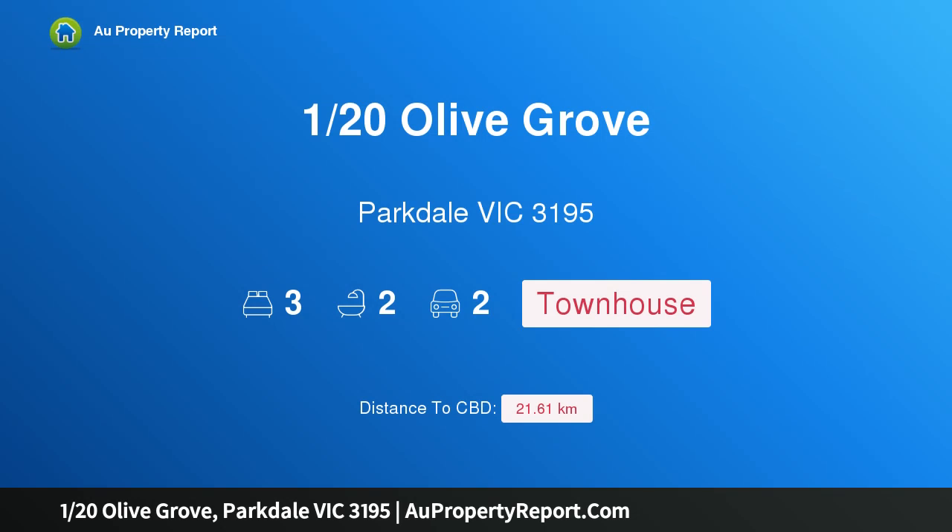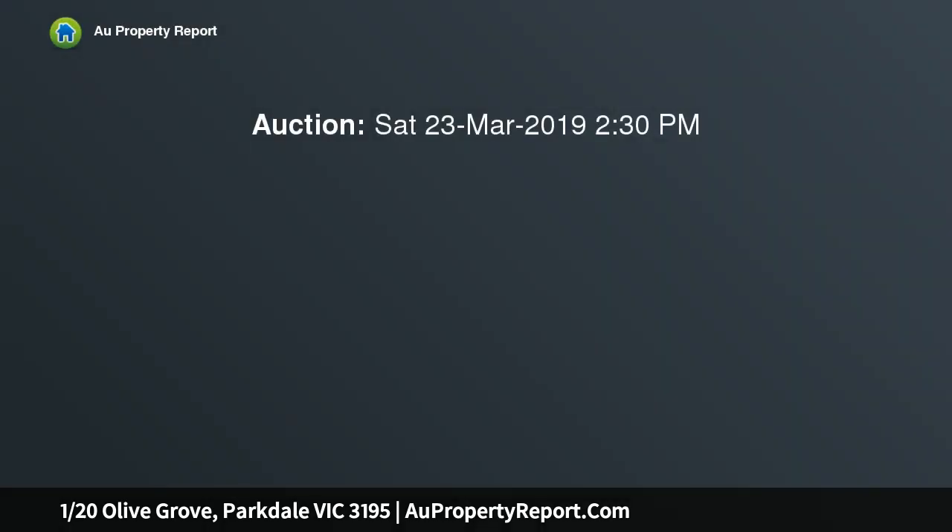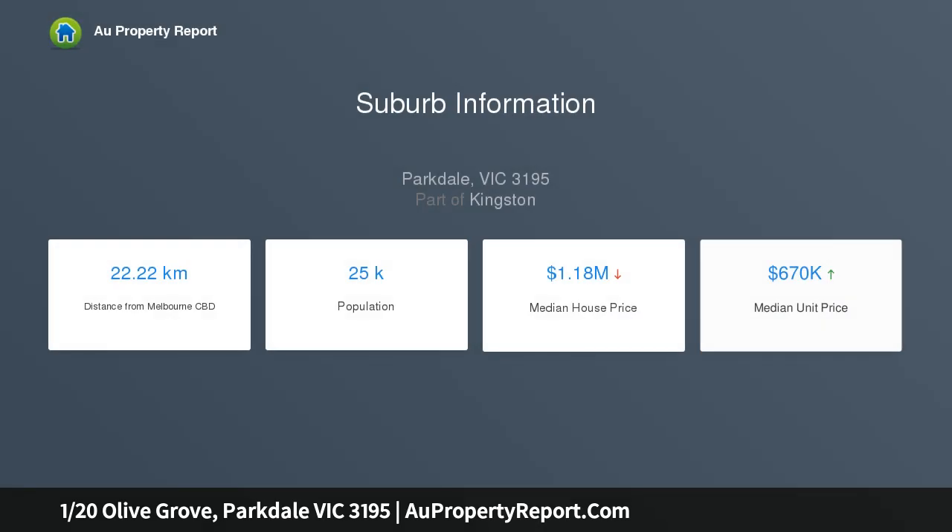Welcome to 120 Olive Grove, Parkdale Victoria 3195. Designer living for a well-designed life — more than just stylish, more than just spacious, this architectural designer's own home is all about good design and a great low maintenance lifestyle. Expertly planned to maximize north sun, garden outlooks and internal space, this leading edge three bedroom plus home office.